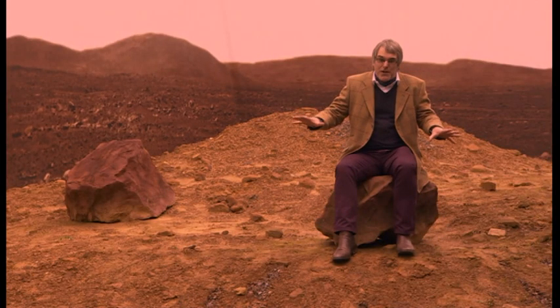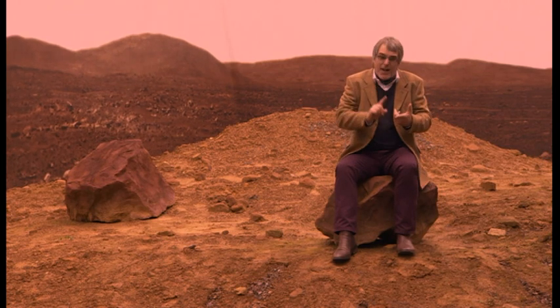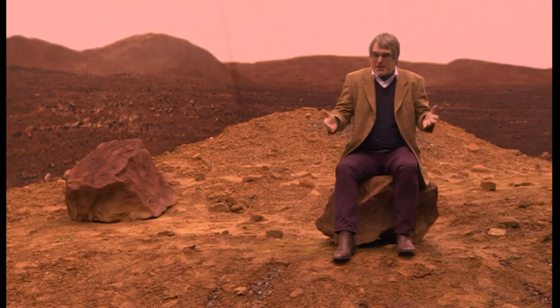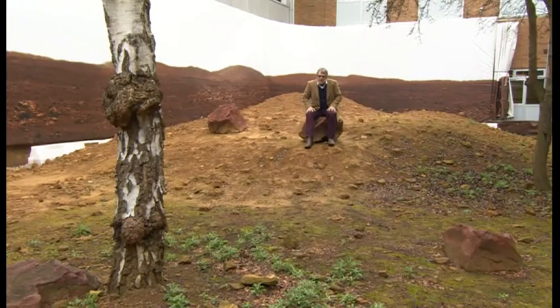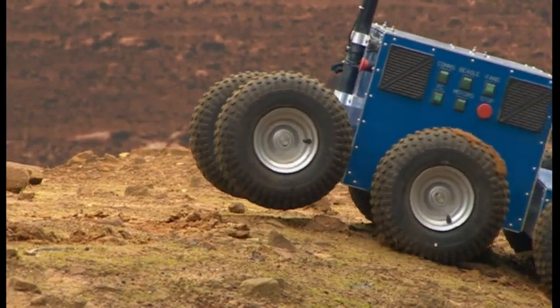Welcome to the planet's surface of Mars. Everybody wants to know what's on Mars. Is there life on Mars? Is there water on Mars? I've got to be honest with you, this isn't the planet of Mars, because if it is, it's growing silver birches. However, this is where they test the Mars navigational robots.